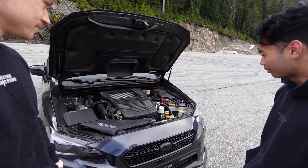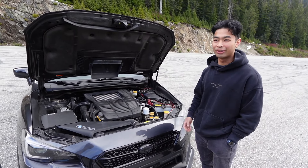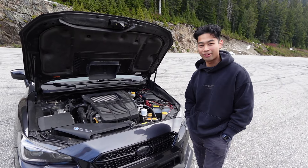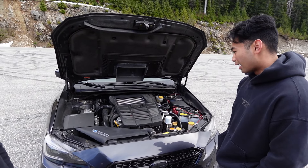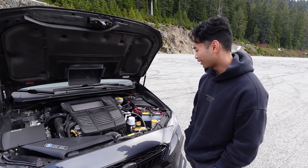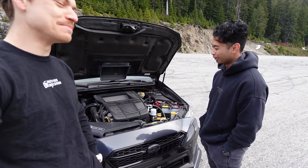Everything else is stock so far, but more to come. Do you have any power numbers right now? I assume it's very close to stock. It is tuned, not through Cobb — it's tuned through Stratified, so I'm making a little bit more power than stock. Stock is under 270 horsepower. That's not too bad — going up the mountain it was pretty fast. Lighter car, I couldn't keep up.